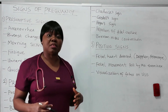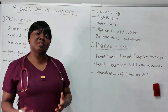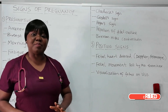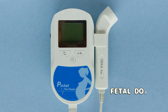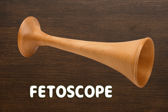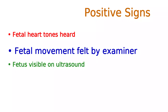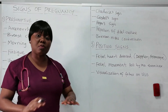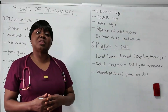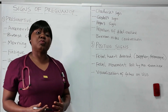The first positive sign is fetal heart detected. If the woman goes for a scan such as a Doppler, or a fetoscope is placed on the woman's abdomen and a heartbeat is heard, that means a baby is indeed there. The Doppler can detect fetal heart sounds as early as 10 weeks, while the fetoscope may require up to 20 weeks. The next is fetal movement felt by the examiner. And lastly, visualization of the fetus on ultrasound scan — seeing the baby growing is full confirmation of pregnancy.